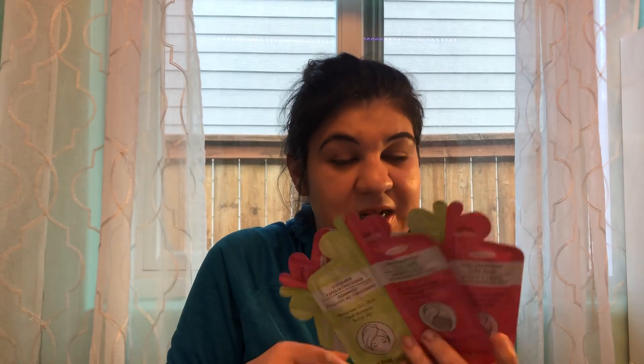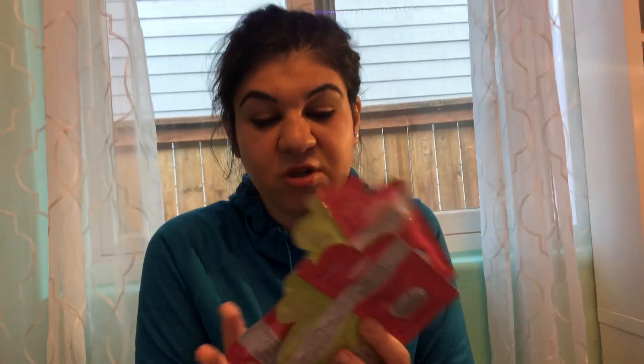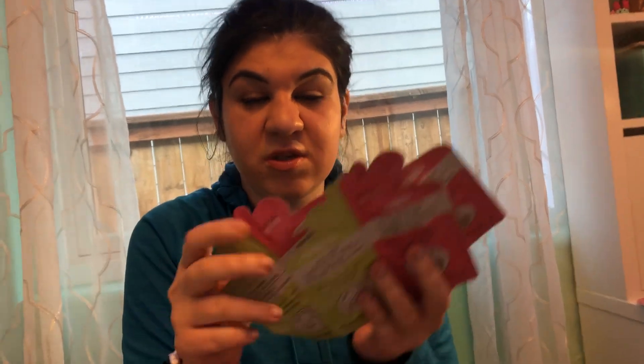I got three cucumber scrubs — I tried one before and I really like them. It's from Spa April; you scrub your skin, it removes oil, dirt, and makeup buildup, then you rinse and it leaves your skin looking great. After using the scrub you can put a mask on — I love it so much, I got three.